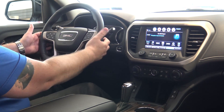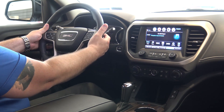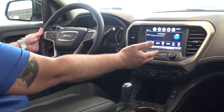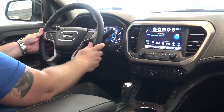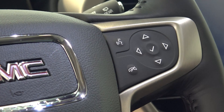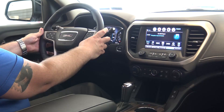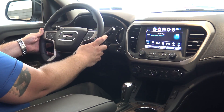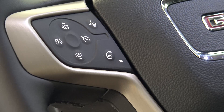On the right side behind the steering wheel you have your volume controls. On the left side behind the steering wheel you have your controls to change your stations for your radio. The arrows here on the right by your thumb are going to control your driver information center. You have your Bluetooth touch-to-talk and your voice recognition button. On the left side here you have your cruise control.